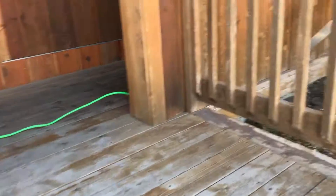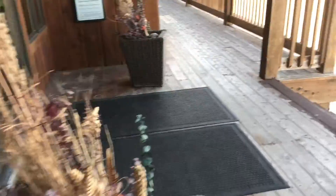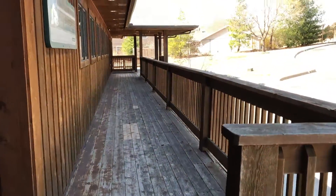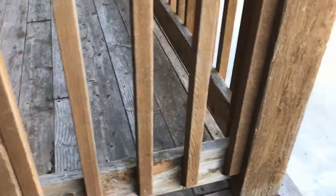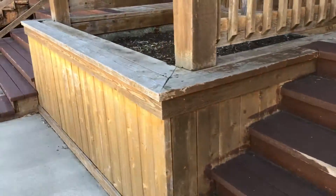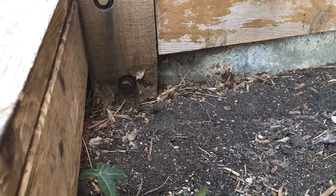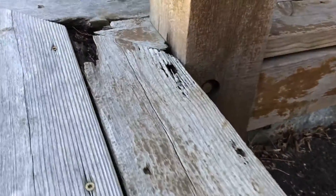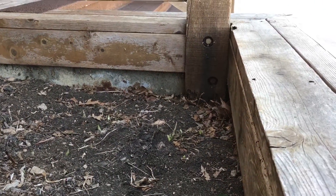And the termites have gotten into the handrail even, all the way down. And up here, where we can't access underneath, I actually had to drill through the wood to get the rod through. All the way down. And they've got a little planter box here for plants, and the termites have eaten the post there, got up into the wood up here. Got into that post, up into the wood.